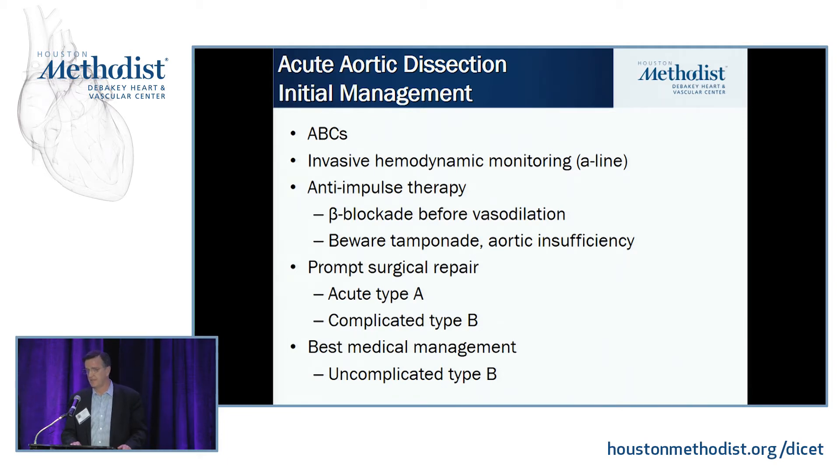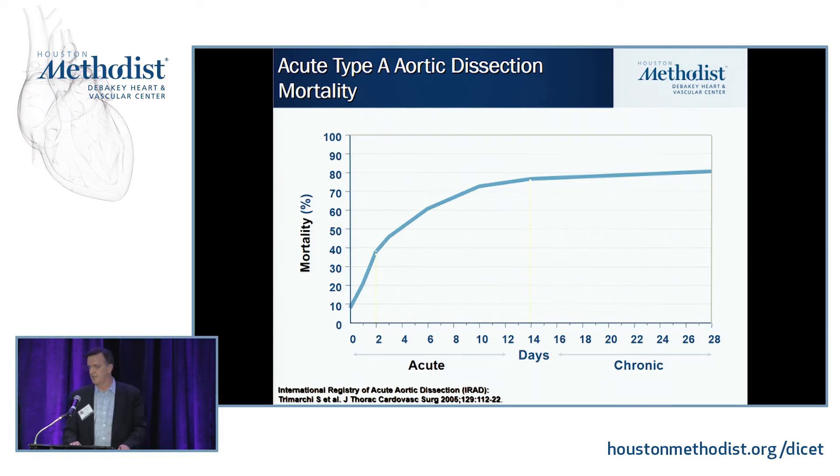The treatment for acute Type A dissections is surgery — as soon as possible. I used to tell my residents: think of a Type A dissection as holding a hand grenade with the pin pulled out. You don't have a lot of time. A patient who looks very stable can become dead very quickly. Type B dissections are treated with best medical management, at least for uncomplicated cases. From the IRAD database, looking at the mortality rate for Type A dissections, it goes high, very fast, very early — so the treatment is surgery.